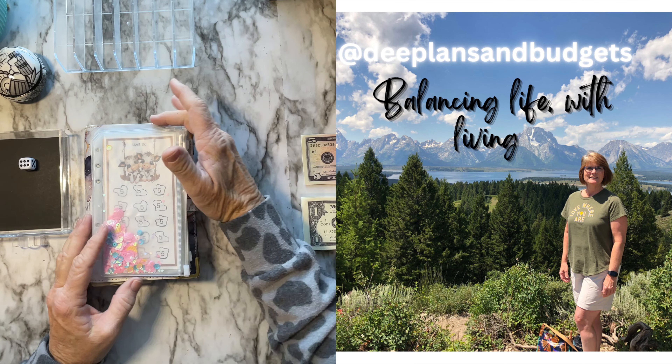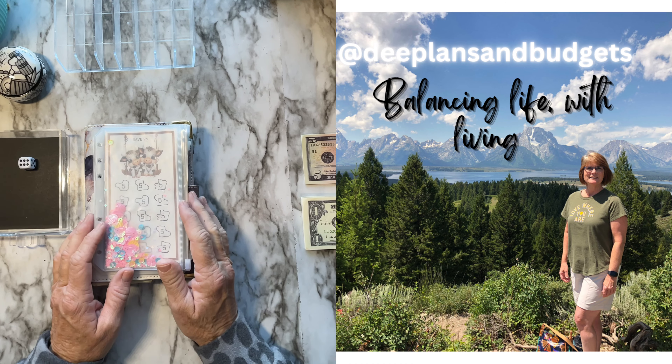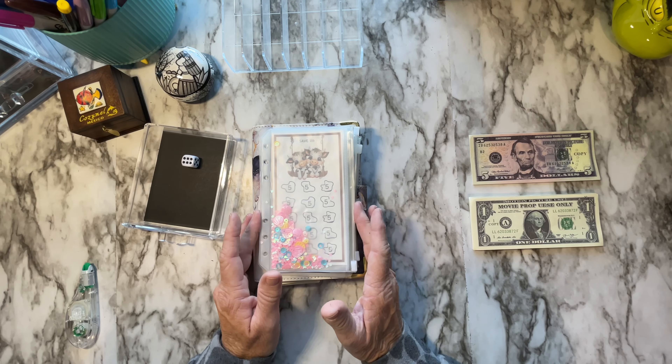Hello everybody, this is Dee and welcome or welcome back to my channel, Dee Plans and Budgets. I decided to give you a break for today and not play the video that I am playing for the rest of the new year.